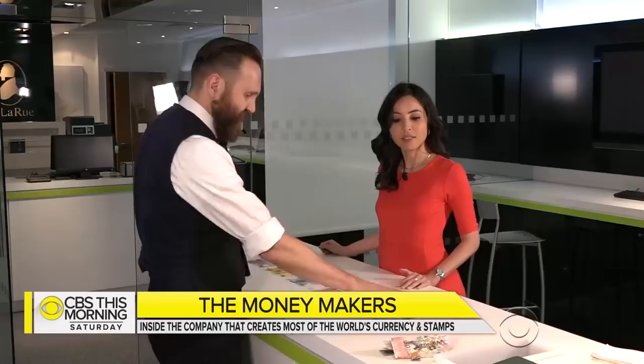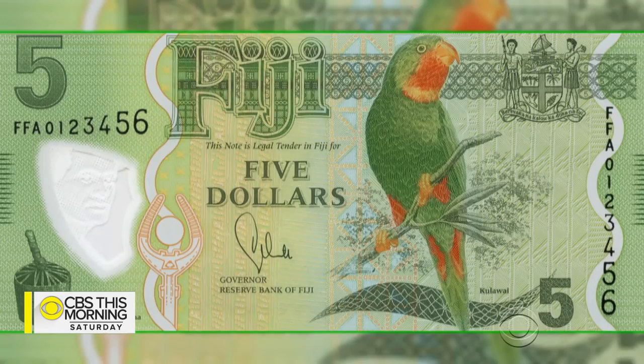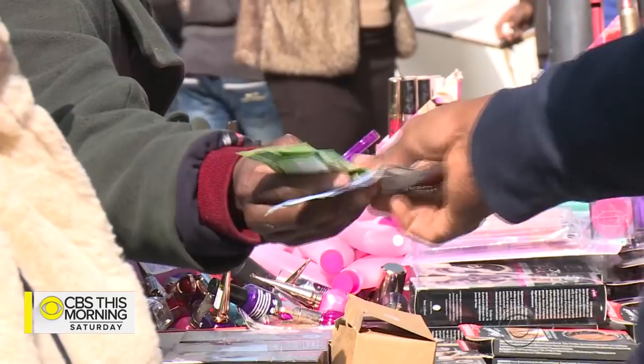De La Rue has designed more than a third of the world's bills, from the UK's sterling to the Seychelles rupee and the Fijian dollar. And while most Americans use credit cards, 30% of the world's adults don't even have a bank account. "You have to understand how people use their money."